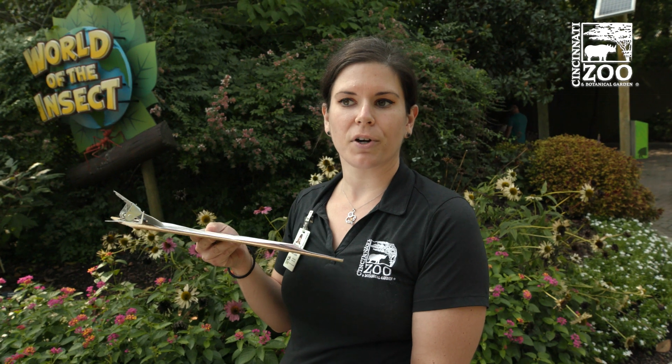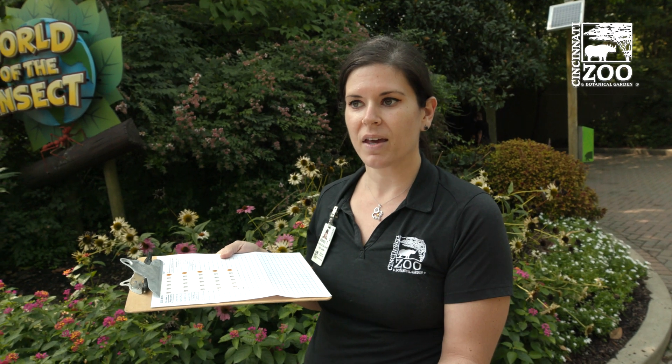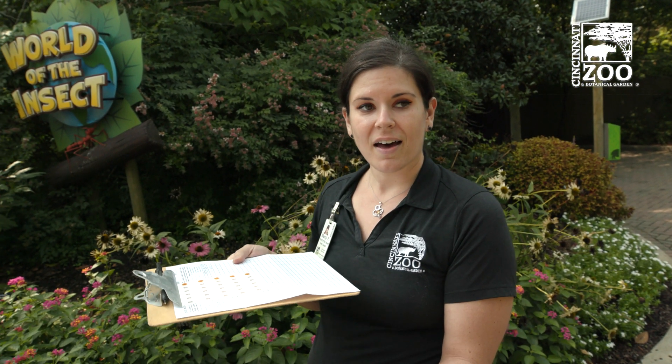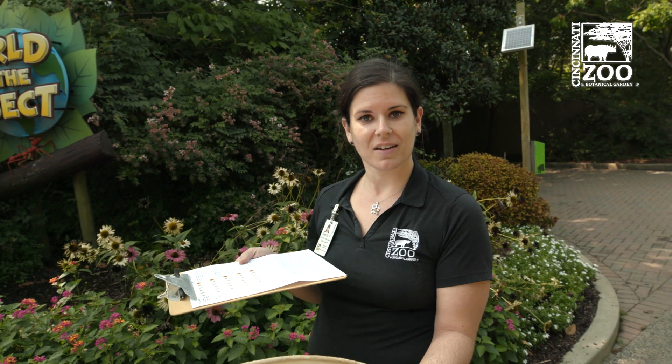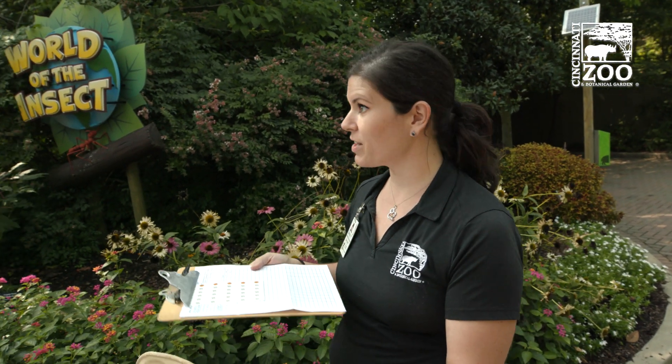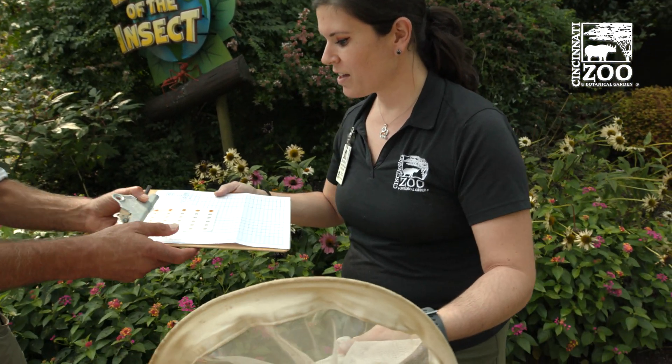And that helps scientists learn how many butterflies are making it all the way from Ohio to Mexico, as well as if they stop along the way. Other citizen scientists can catch them, maybe in Texas or other states along the way, and they can record that information on the website as well.